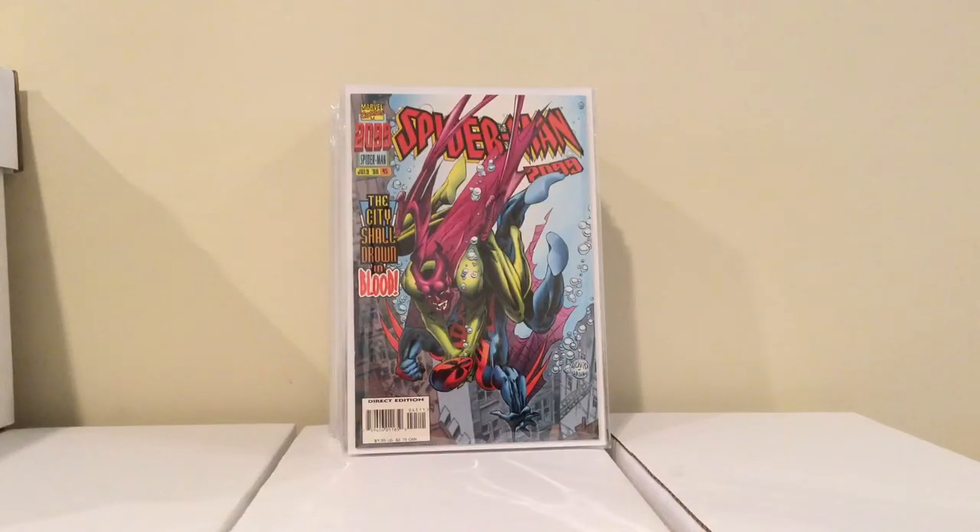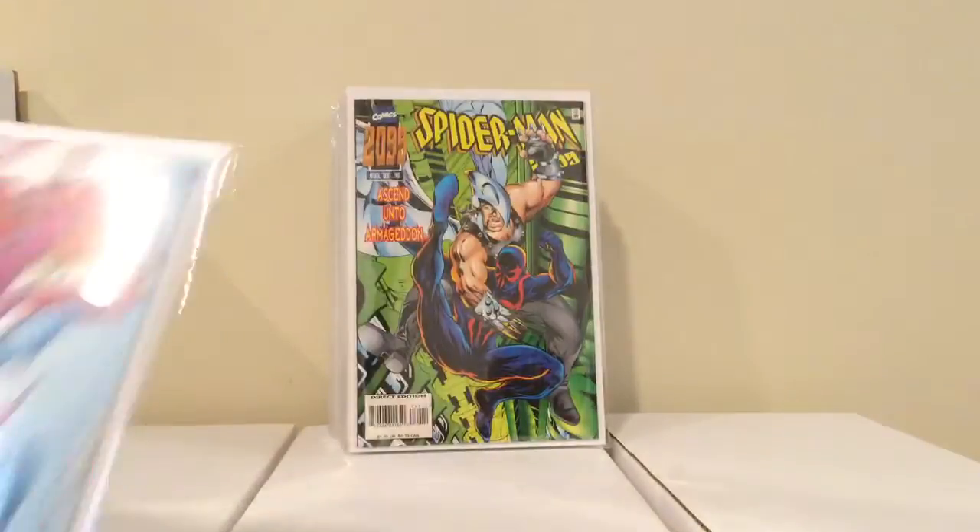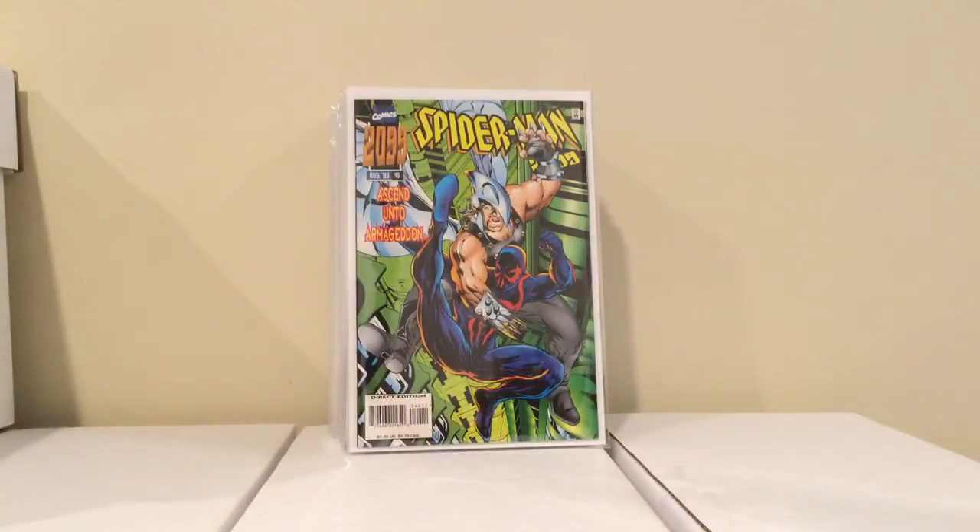First couple books are from Frank and Sons. I went there to pick up some boxes, looked around, and found Spider-Man 2099 number 45 — it's the second to last issue — for a buck. So now I have this one and the last issue, which is pretty cool. I picked up the other one in an earlier haul.